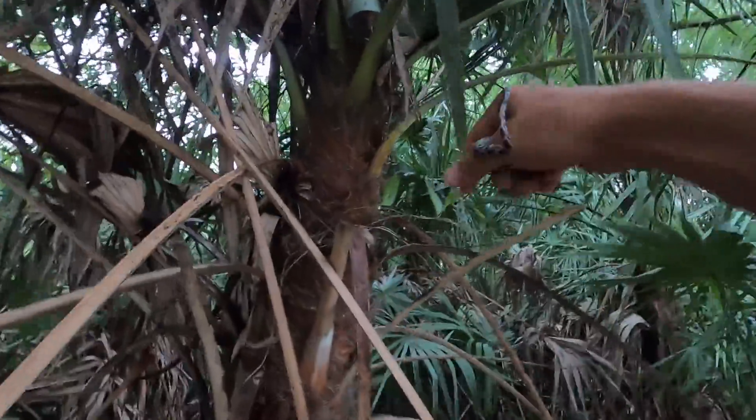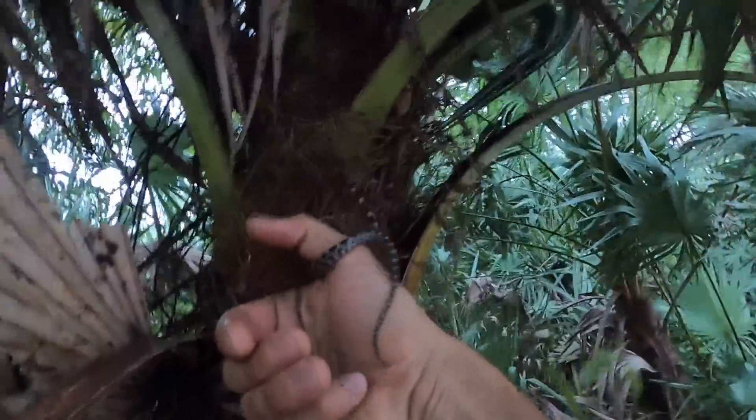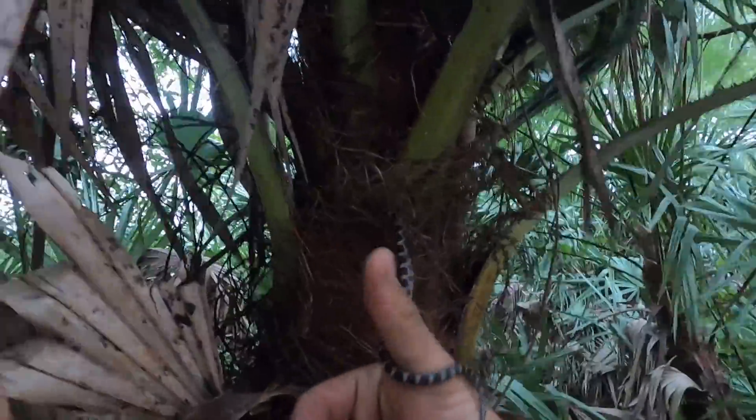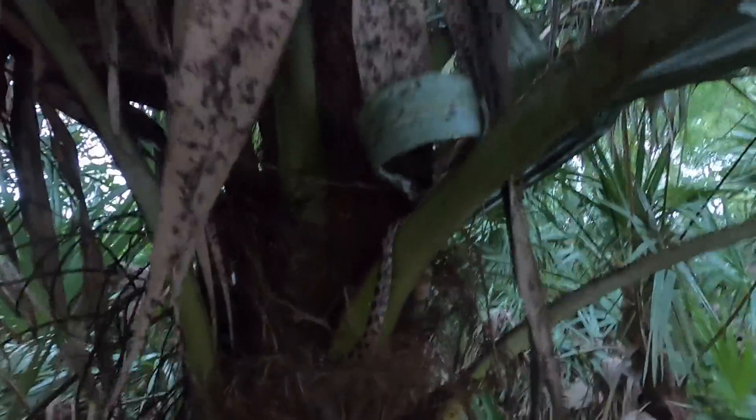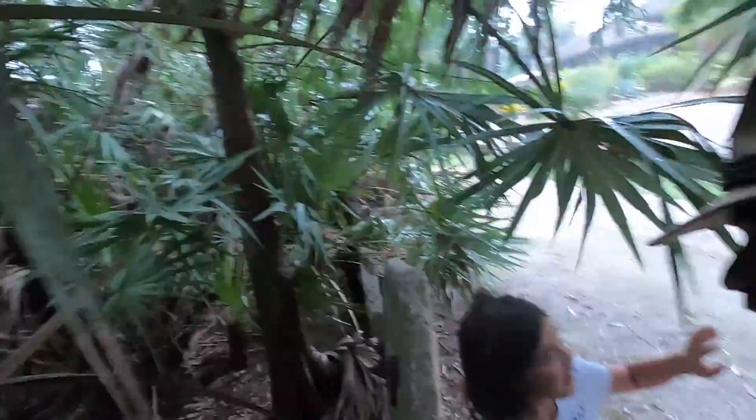I got an idea — let's let this little booger up way up into this palmetto right here. You guys were born in a hurricane, nice! All right, everyone — there you go. We released... I forgot how many — 10? 11. 11 corn snakes!